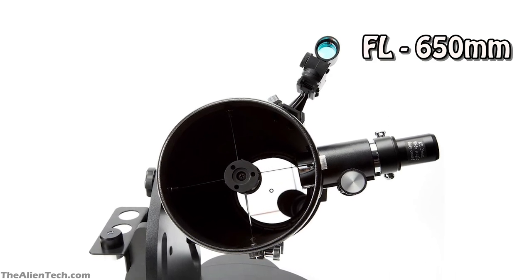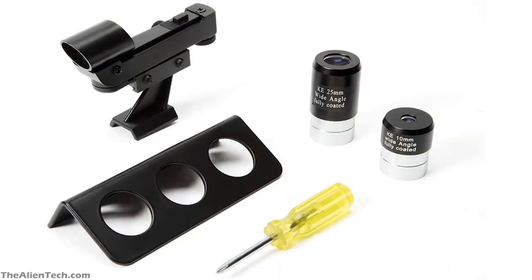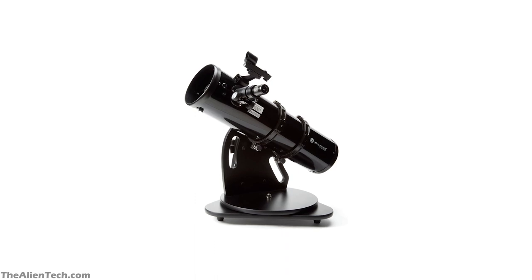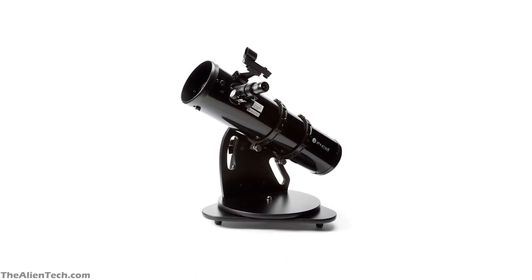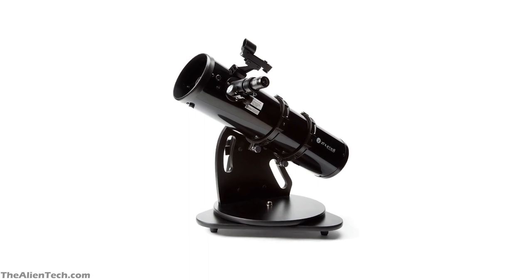Its focal length is 650mm and its focal ratio is 5. It comes with a 25mm and a 10mm eyepiece. It will give you coma-free images of the outer edges of the field of view. Collimating this telescope is very easy as it has a short focal length, which means finding the objects with this telescope is very easy.